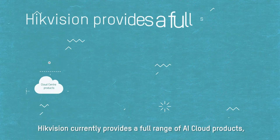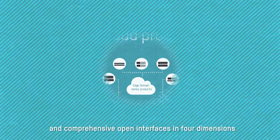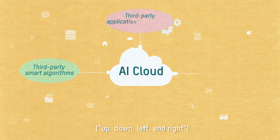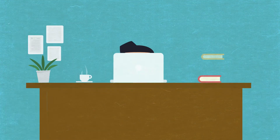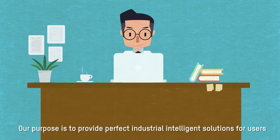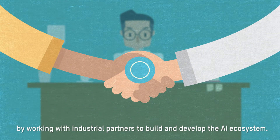HikeVision currently provides a full range of AI Cloud products and comprehensive open interfaces in four dimensions — up, down, left, and right — covering IoT equipment access, intelligent algorithms, data, and application development. Our purpose is to provide perfect industrial intelligent solutions for users by working with industrial partners to build and develop the AI ecosystem.